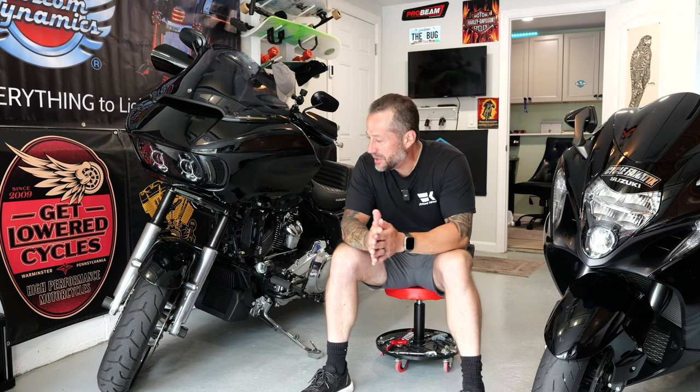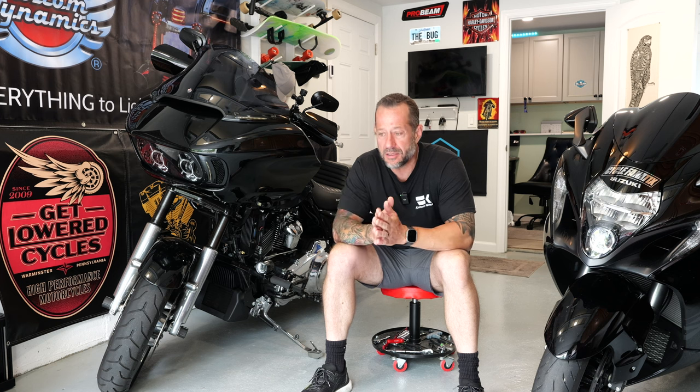Alright, what's going on guys, hope everybody is doing good. I finally found the time to do the update video on Mad Max — it's just been crazy busy. Plus, don't forget we're leaving in about a little over a week for our main trip. Me and six of the guys, part of the crew that I ride with, are heading to Maine.